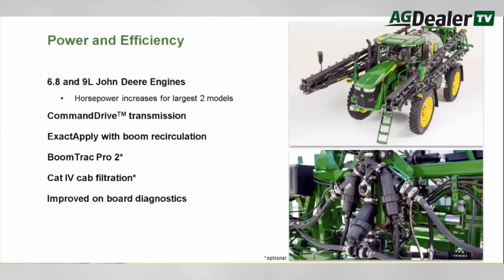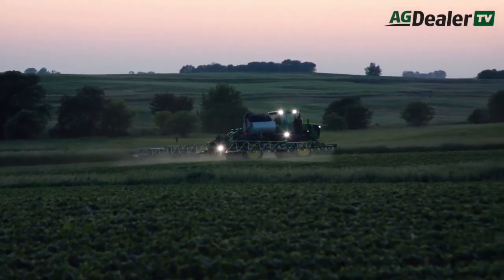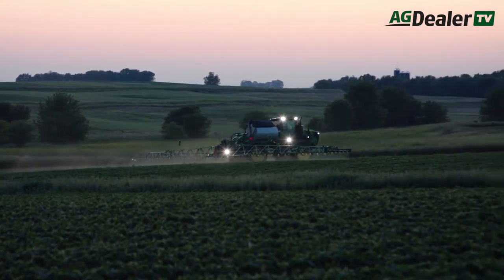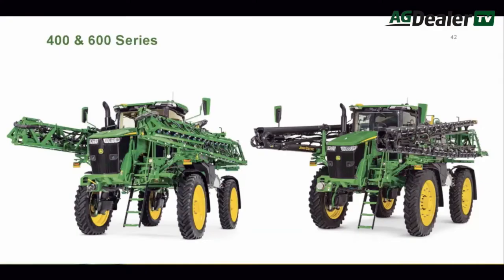The bigger 400s will get a 9 liter engine. With that extra power, the two biggest 400 series models are capable of the same field speed and travel speeds as the larger 600s, which is 40 kilometers per hour in the field and 56 kilometers per hour on the road. The power output from the 9 liter diesels in the 600R series jumps up to 355 horsepower on the 612R and 375 horsepower on the 616R.